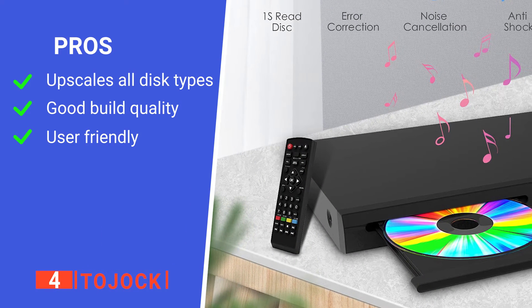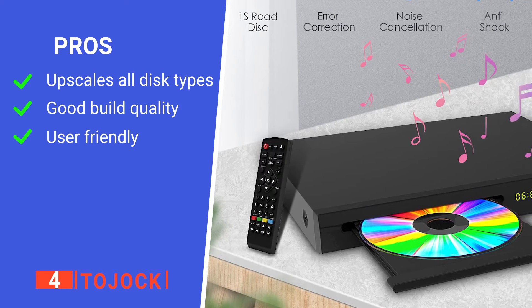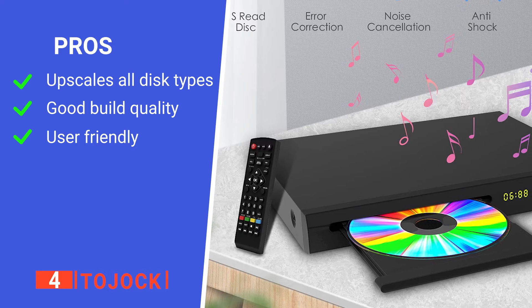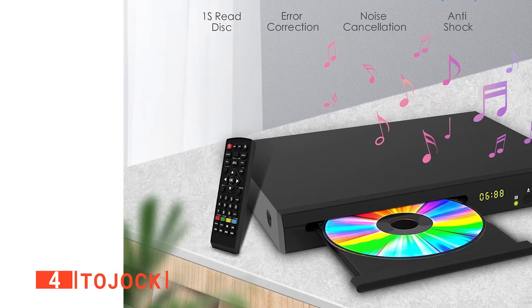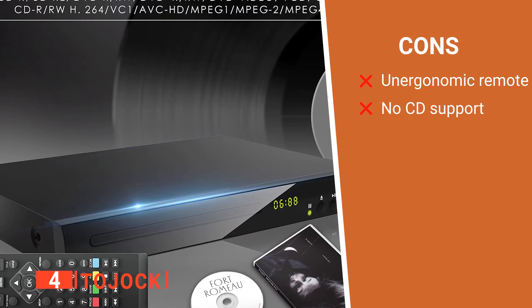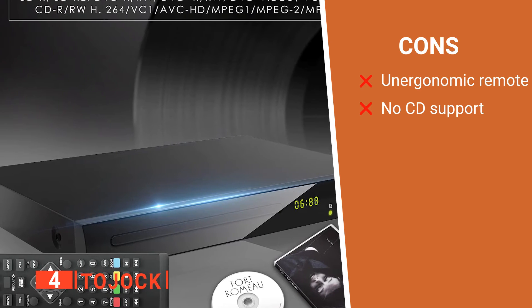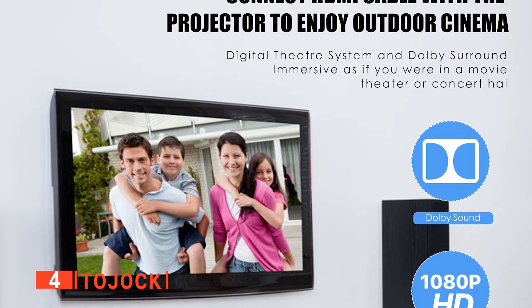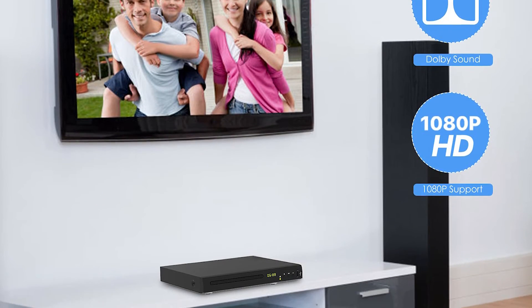Its pros are: it has a tremendous upscaling system, it's well-made so it should last for a long time to come, and it's pretty simple to set up and start using. However, the cons are: its remote control is difficult to use, and it seems unable to play CDs, which could be a deal-breaker for some. The Tujok is a great option for anyone with a cupboard full of DVDs and Blu-ray discs they never get to play.